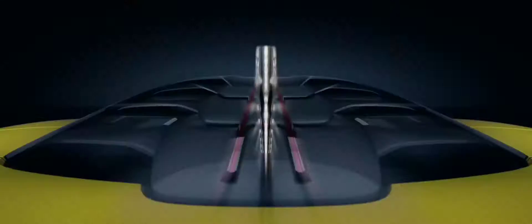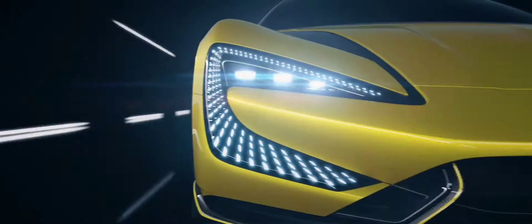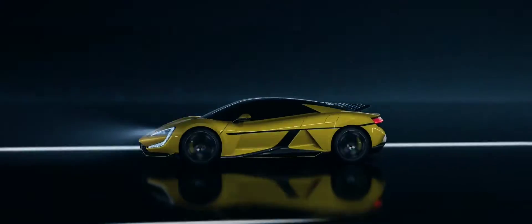Hey everyone, and welcome to the channel. Today we're diving deep into the long-awaited production specs of the BYD Yanwen U9, a supercar that's turning heads and redefining expectations.